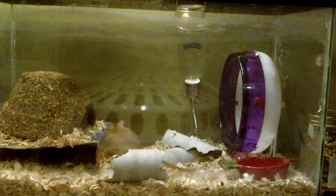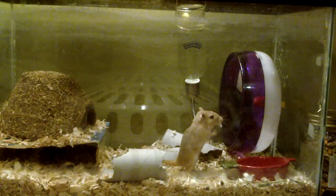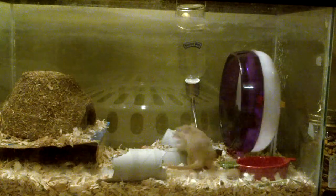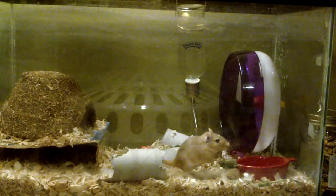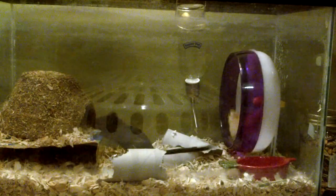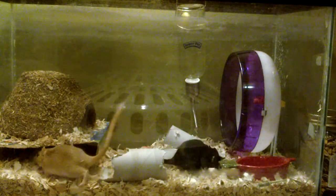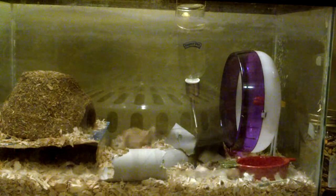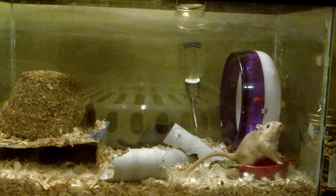Hey guys, it's Annie Lover. This is just my gerbils' daily routine and supplies that you're going to need if you want to get gerbils, or if you have gerbils and don't really know what to do. So I'll just introduce my gerbils. I have two. They're both female. They're not sisters, but they came from the same cage, so they're friendly with each other and they snuggle together like gerbils should do.